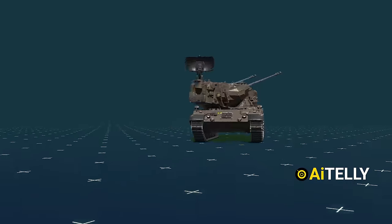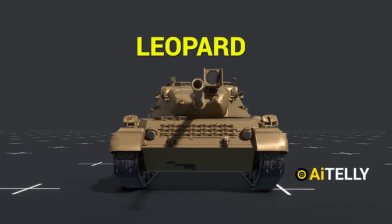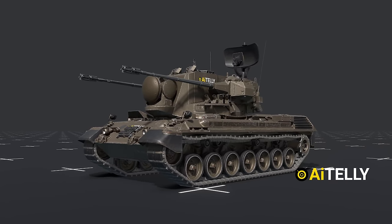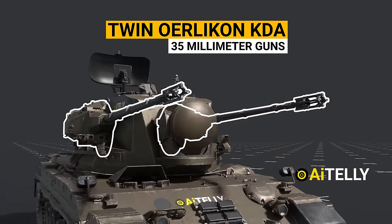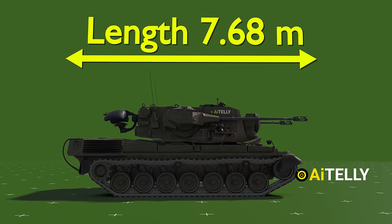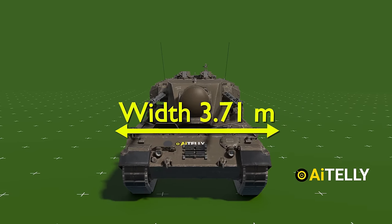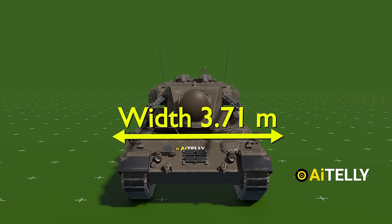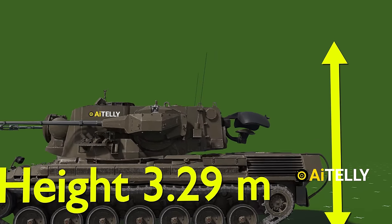Let's move back to the Gepard. The German engineers literally took the chassis of the Leopard tank, replaced the turret, and attached two electric power-operated turrets armed with twin Oerlikon KDA 35mm guns. It has a length of 7.68 meters — this is a stretched Leopard tank. The width extends to 3.71 meters, somewhat similar to the Leopard 1. It has a height of 3.29 meters, considering when the radar is retracted.